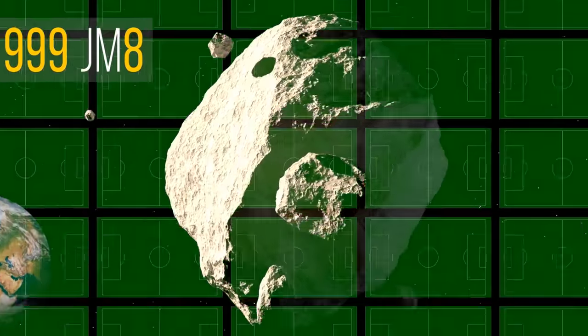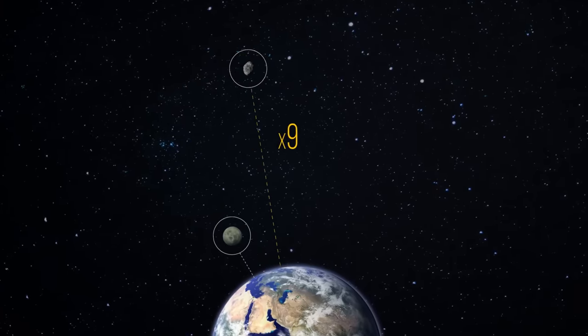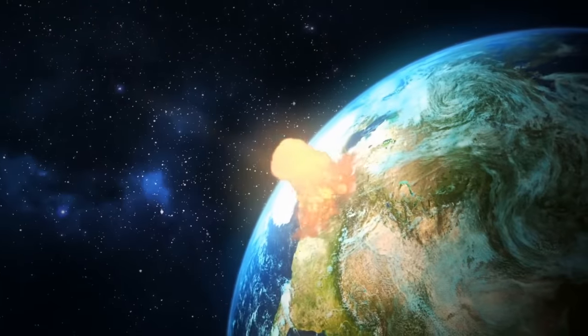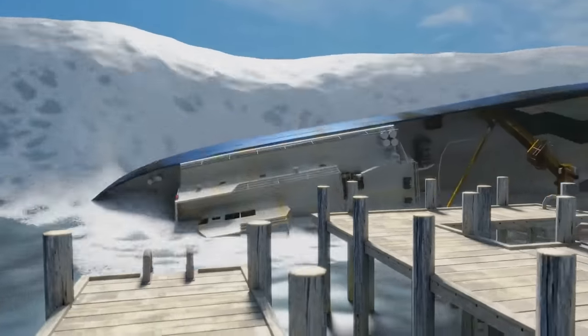But the largest potentially hazardous asteroid is the 1999 JM8 — about the size of 77 soccer fields. It passes by Earth at 9 lunar distances. Its closest approach to our planet will happen in August 2137. If such a meteorite were to hit Earth, an entire continent could be wiped out, though the rest of the world would experience massive tsunamis but survive.